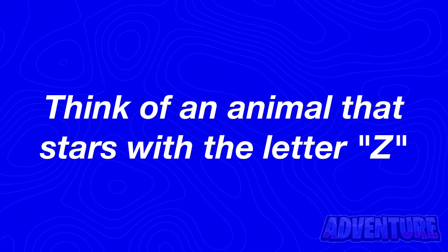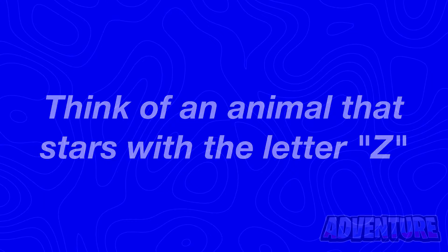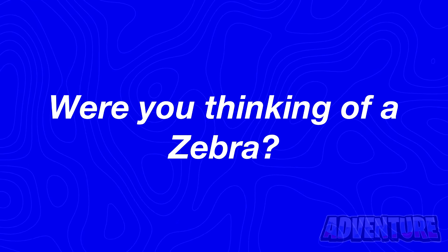I want you to think of any animal that starts with the letter C. I'll then read your mind. Alright so were you thinking of a zebra? Let me know if I was able to read your mind.